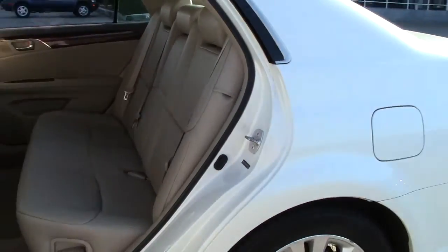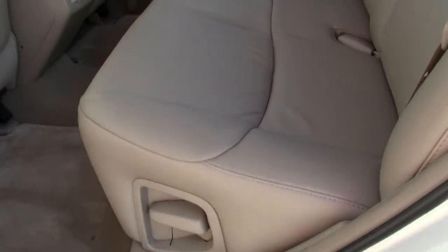The bench seat has a 60-40 split and the recline can be adjusted for either side with this handle here.